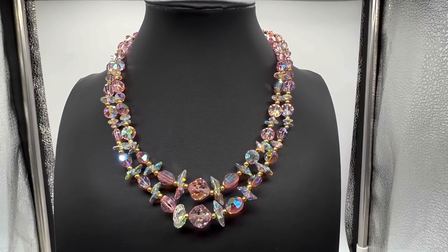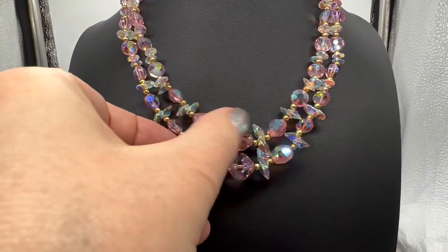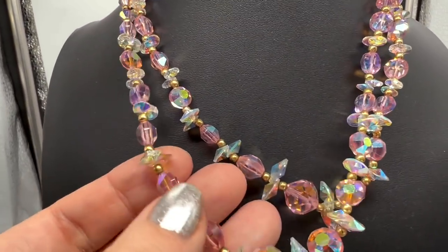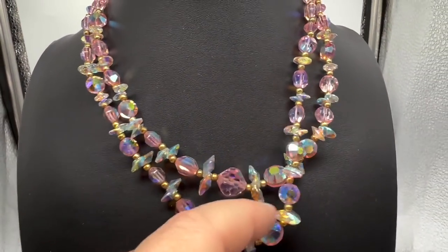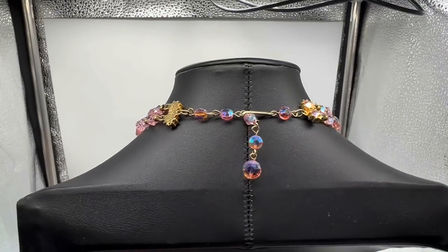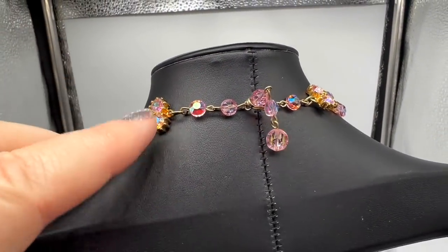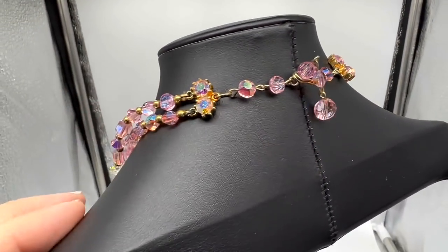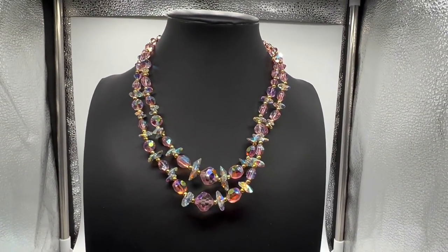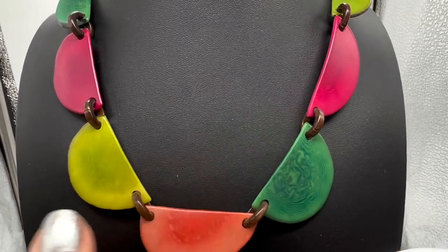I don't always buy crystal necklaces when I see them, but if they're pink I do. What's kind of cool are the spacers — they're double. I've never seen anything like that before. I think this is really one of the best ones I've ever seen actually. You can see it's embellished back here also — they went that little extra mile. Really really beautiful.